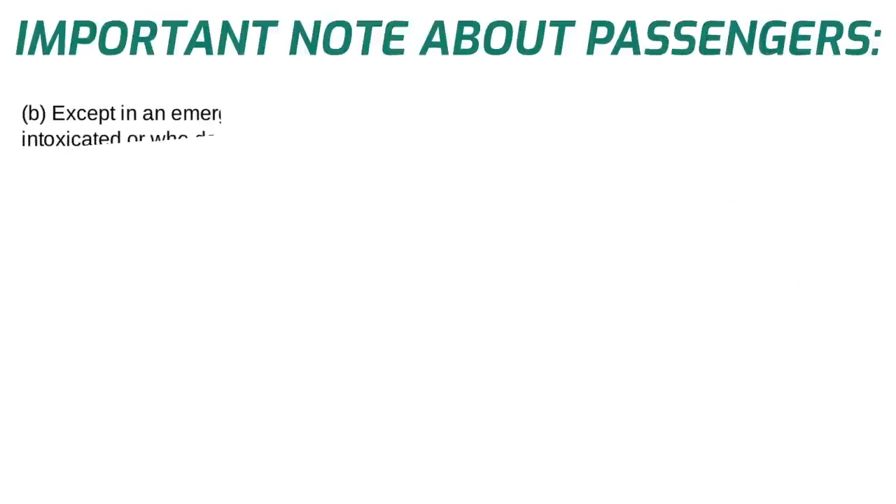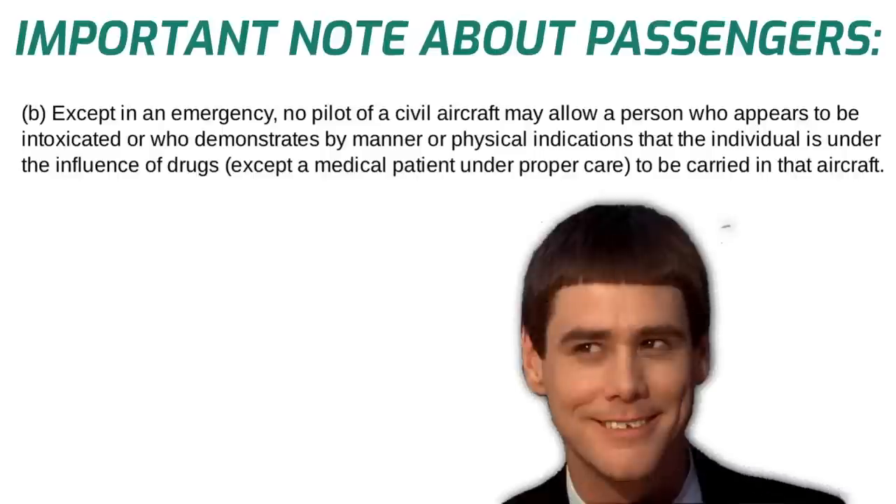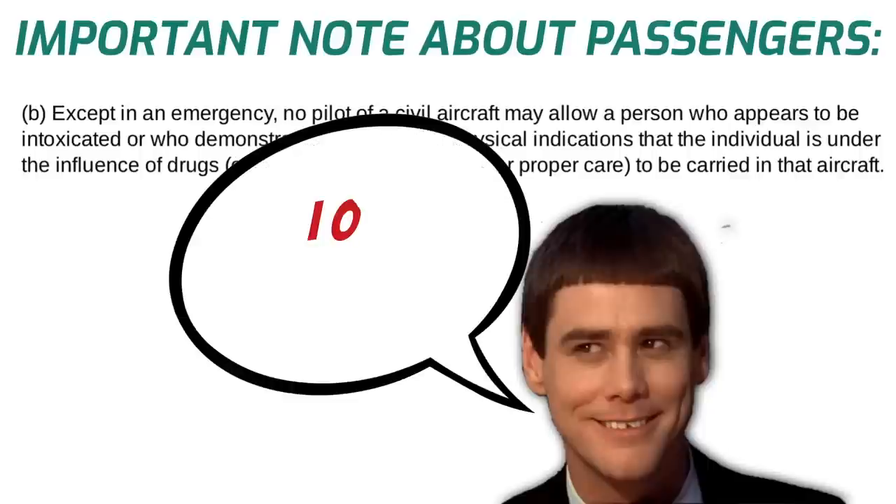In addition to the crew member requirements, there's something else you should know about passengers who are under the influence. Except in an emergency, no pilot of a civil aircraft may allow a person who appears to be intoxicated or who demonstrates by manner or physical indications that the individual is under the influence of drugs — except as a medical patient under proper care — to be carried in that aircraft. So if you suspect that your buddy is high because he's showing any kind of physical indications, you are required to leave him on the ground.